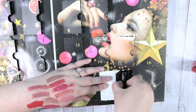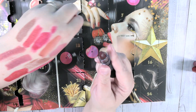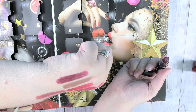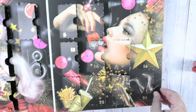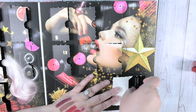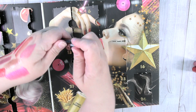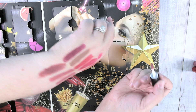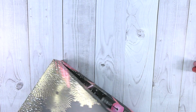Day twenty-three is a matte lipstick in Siren. I hoped it would come out purpley — and it does! I want to try Siren too, that is a great color. Last but not least, day twenty-four is a soft matte lip cream in Rome, under a super pretty glitter display. Another neat color to round out the calendar.